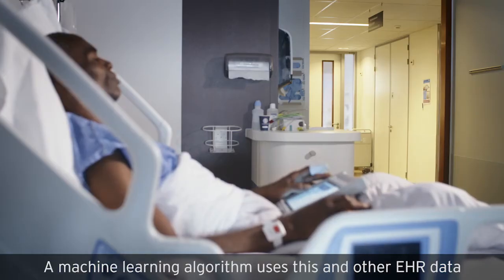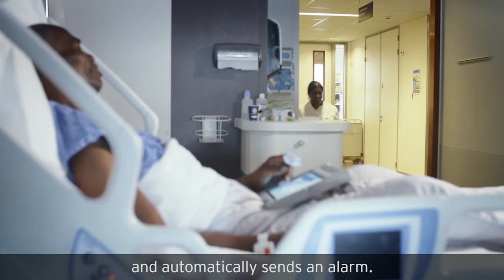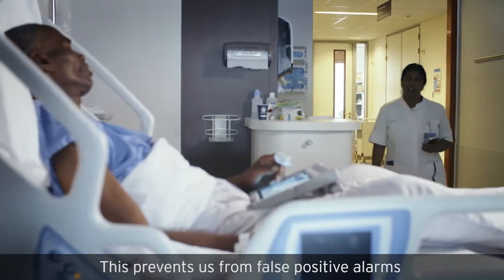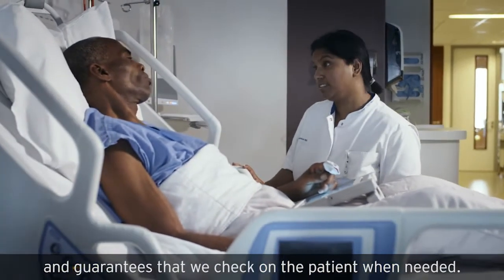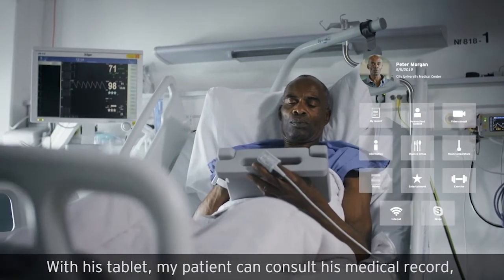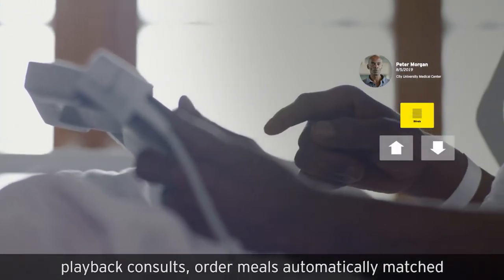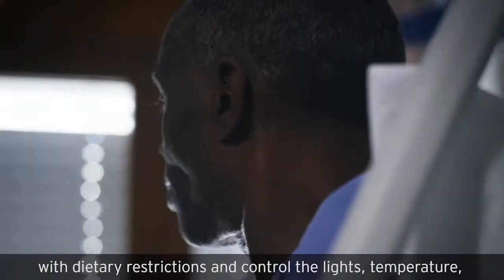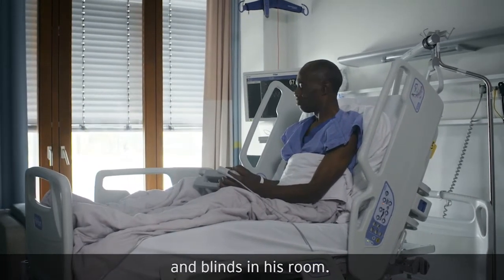A machine learning algorithm uses this and other EHR data to notice when a patient is not doing well and automatically sends an alarm. This prevents false positive alarms and guarantees that we check on the patient when needed. With his tablet, my patient can consult his medical record, play back consults, order meals automatically matched with dietary restrictions, and control the lights, temperature, and blinds in his room.